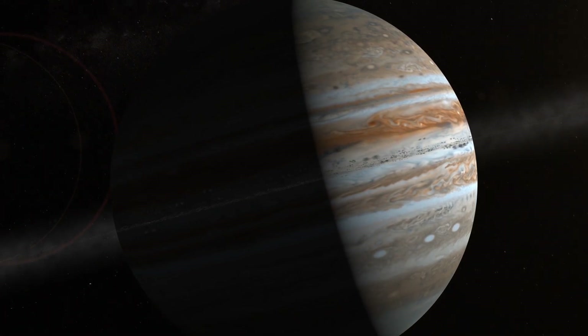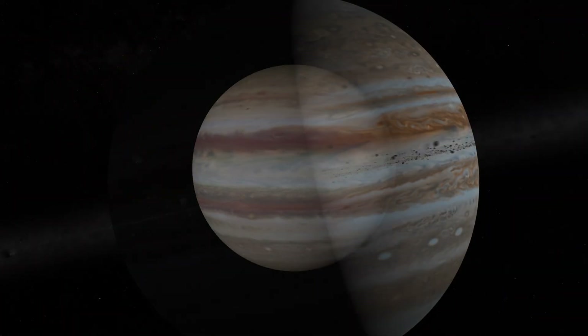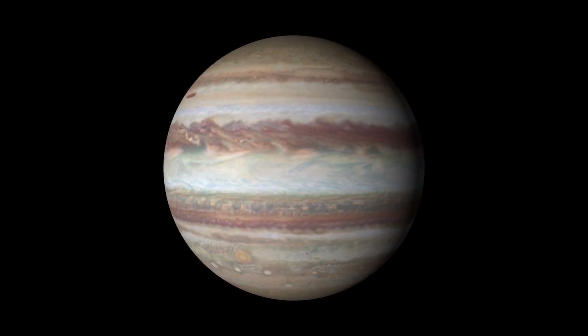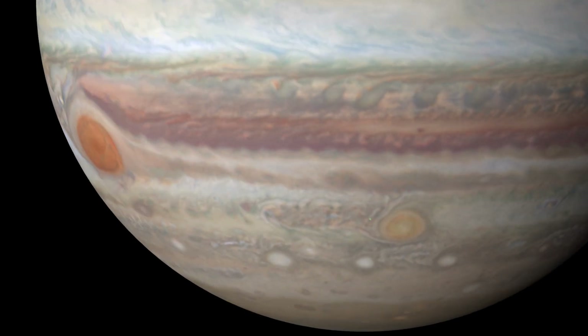Jupiter's appearance is the result of its swirling interior of gases and liquids, producing a tapestry of colorful cloud bands as well as the iconic Great Red Spot.